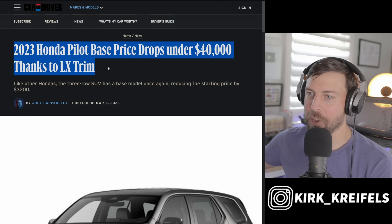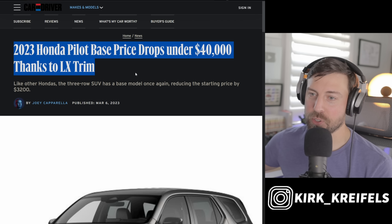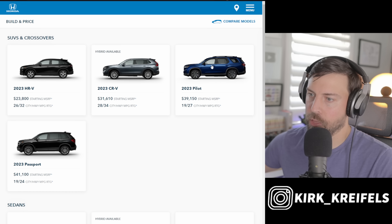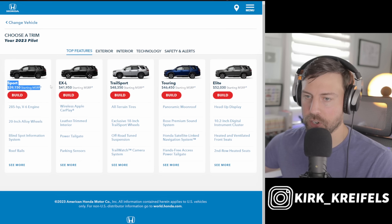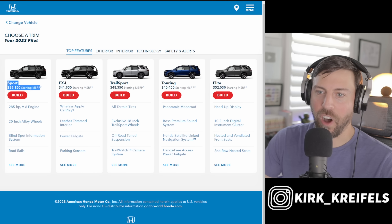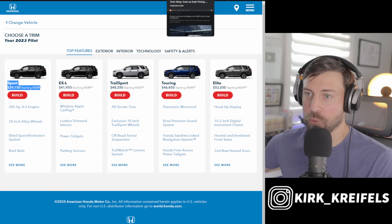Honda Pilot base price drops under $40,000 — they're reintroducing an LX trim. If we go over to the Honda Builder, this isn't live yet; the starting MSRP shows $39,190 with the Sport as the current base trim. I haven't driven the new Pilot yet, but I'd love to test it in the competitive three-row crossover market.